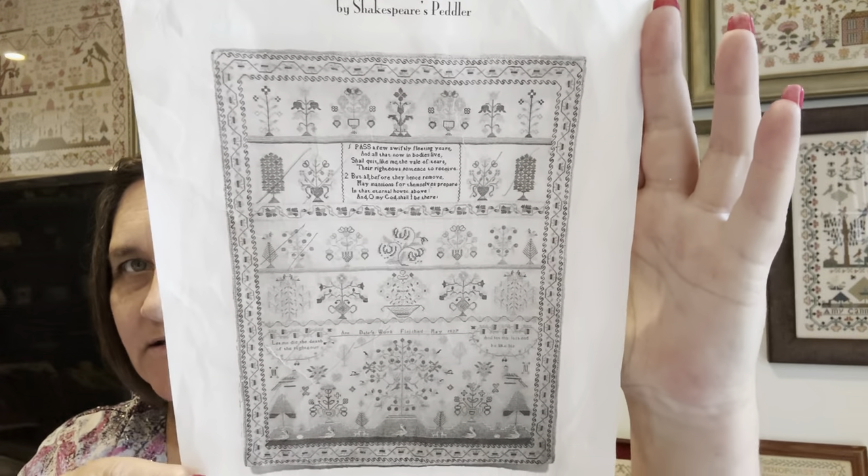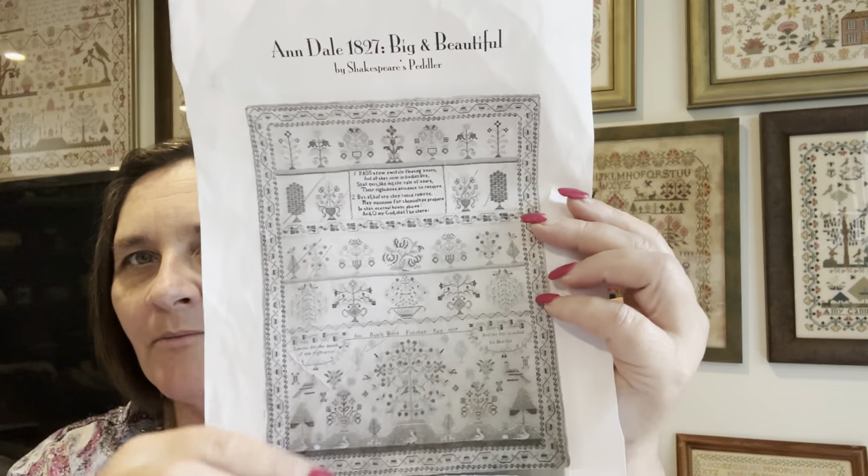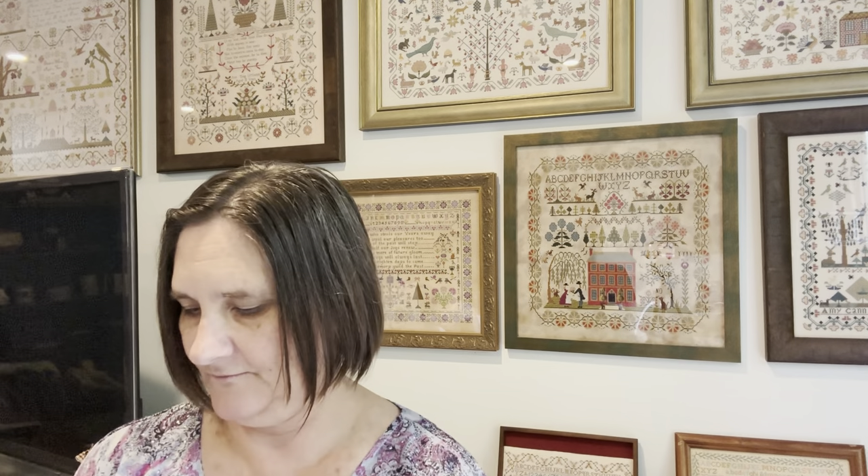I'm going to kind of pop a little bit in and out of the screen — I do apologise for that. It's just the way that the situation is at the moment, space-wise and trying to fit everything up. So one of the next ones that I worked on was Andale 1827, big and beautiful, and it's by Shakespeare's Peddler. Sorry, it is a black and white printout. I've been crossing out as I go where I'm at, so I kind of know at a glance what I've got left to do. So I only stitched on this for one evening.